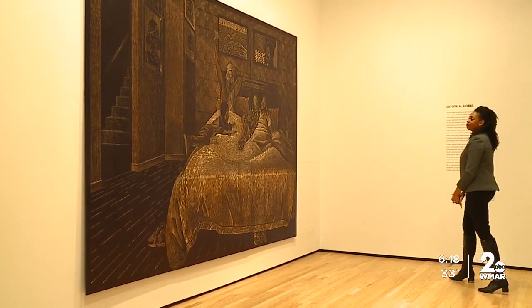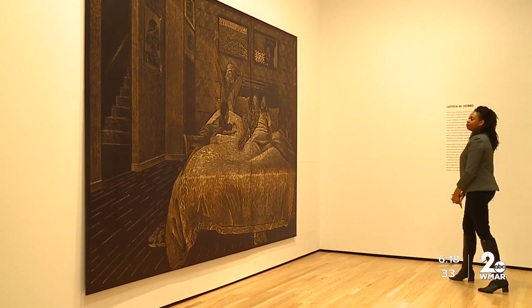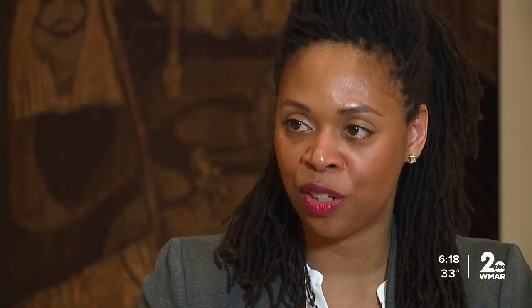At the same time, her work is relatable to all. We see the theme of motherhood — that's a universal theme that anybody can latch on to, this idea of family. So those core ideas are the same, but they kind of take on different aesthetics.